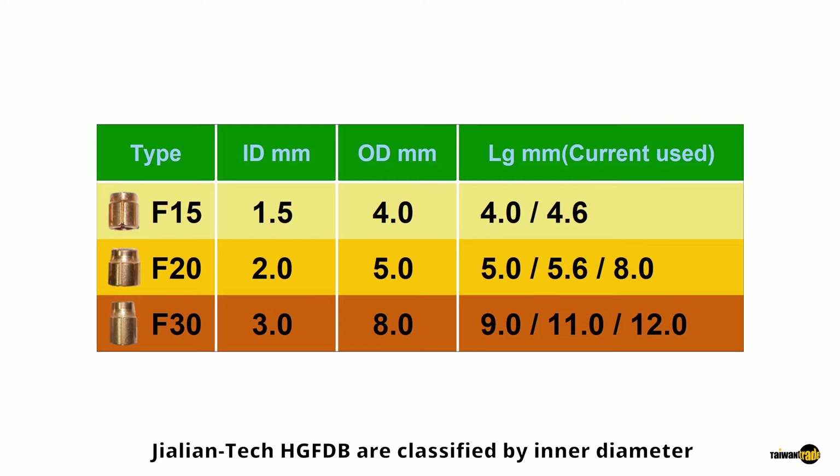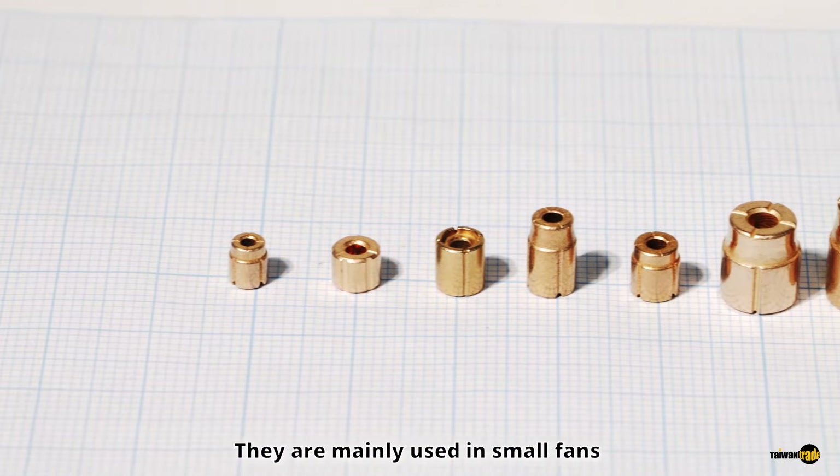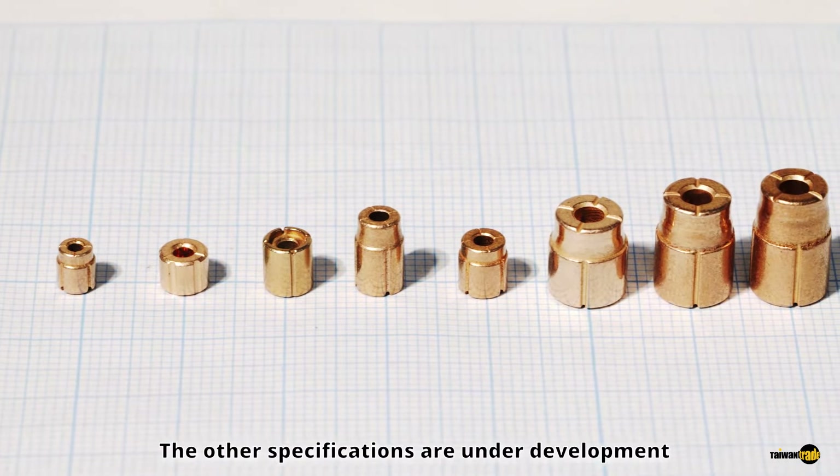Jalien Tech HG-FDB are classified by inner diameter. There are three sizes currently: 1.5, 2.0, and 3.0 mm. They are mainly used in small fans and motors. Other specifications are under development.